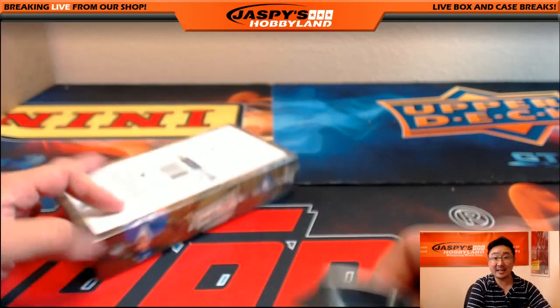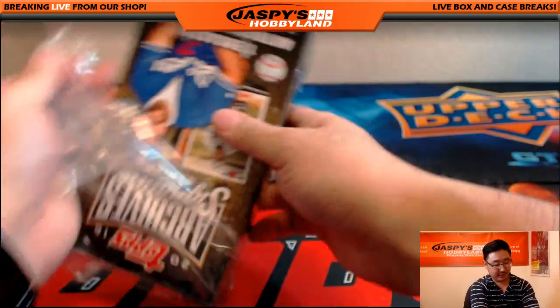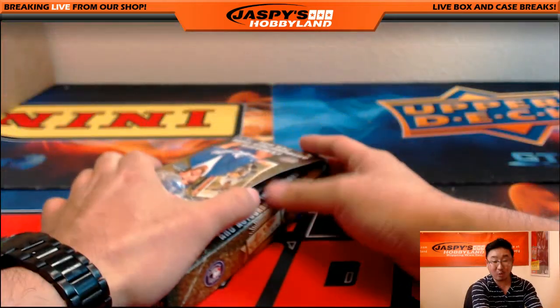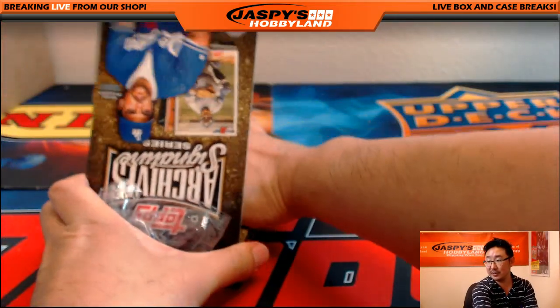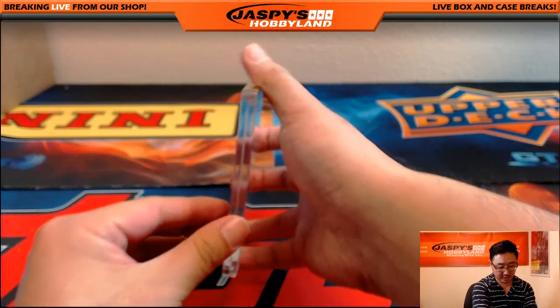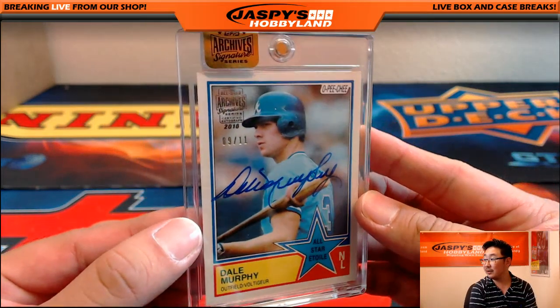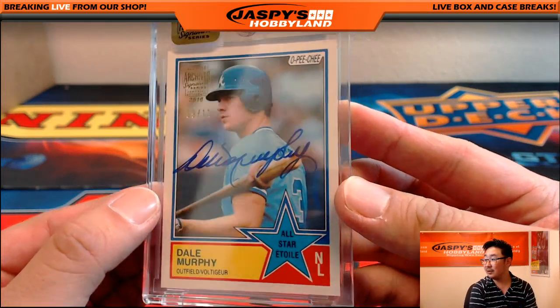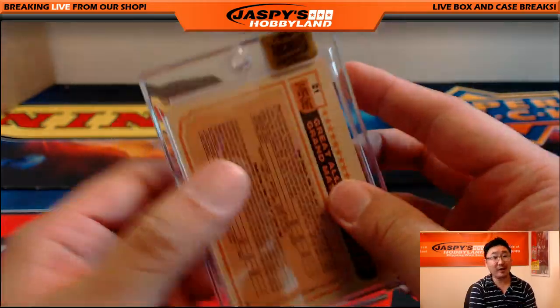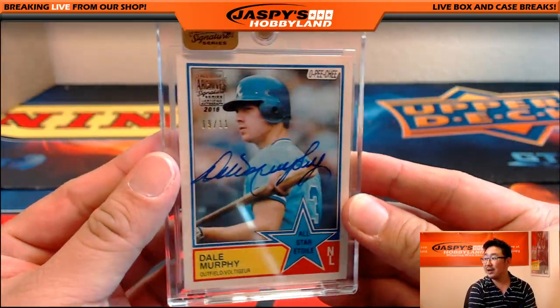And last but not least — so what are you guys thinking? What do you guys want? You're going to get a guaranteed hit, but a random hit — what are you hoping to get randomized? The last one is nine out of 11, Dale Murphy. From all accounts, people say Dale Murphy is one of the nicest guys in baseball.